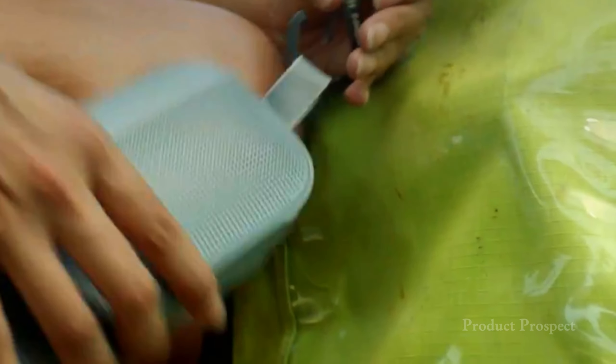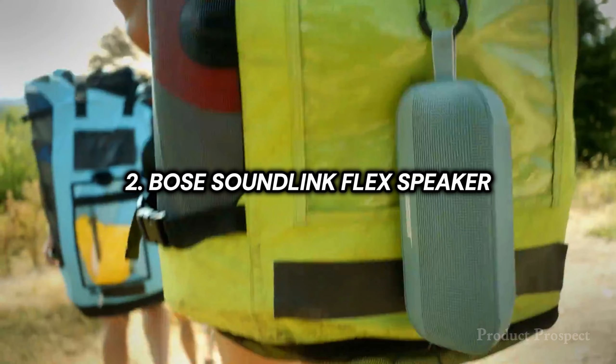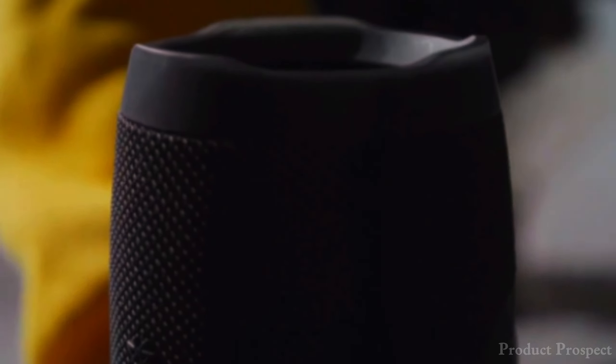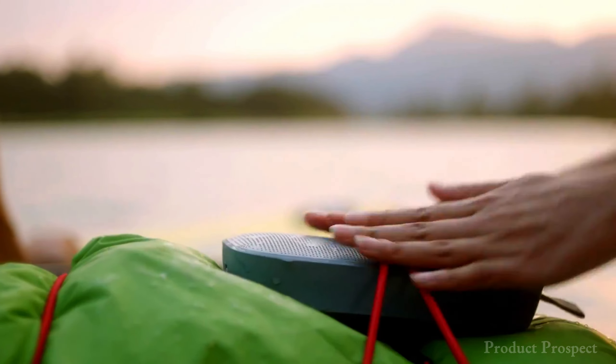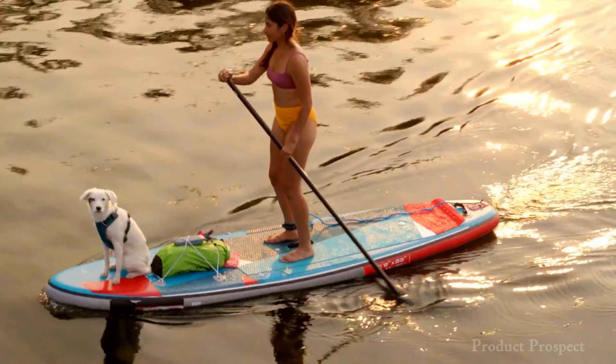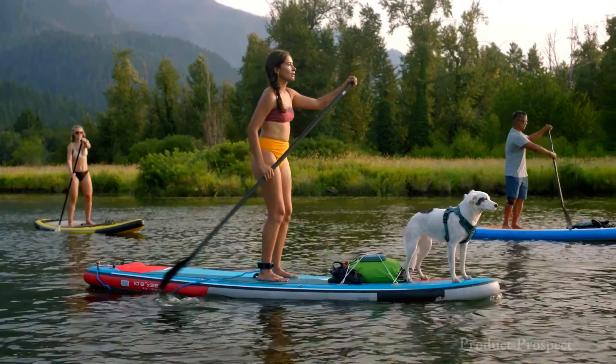Looking for a compact Bluetooth speaker that won't break the bank? The Bose SoundLink Flex might be your new music buddy. Sure, it's a bit more than its little sibling, the SoundLink Micro, but the upgrade is totally worth it. While it won't turn your room into a concert hall, this speaker adds a splash of bright, dynamic finesse to your tunes — and it packs a decent punch of bass for its size.